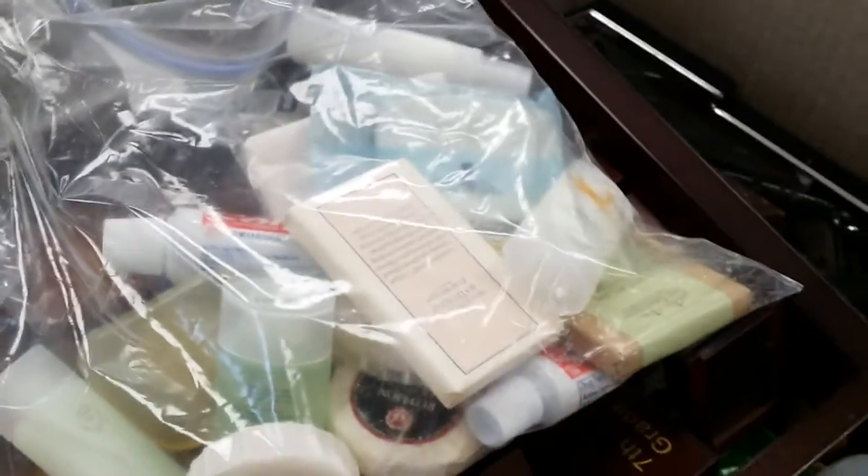Let's see what we got today. This looks promising. Uh oh, we got some travel size soap. We can't sell it, but we can give it away.